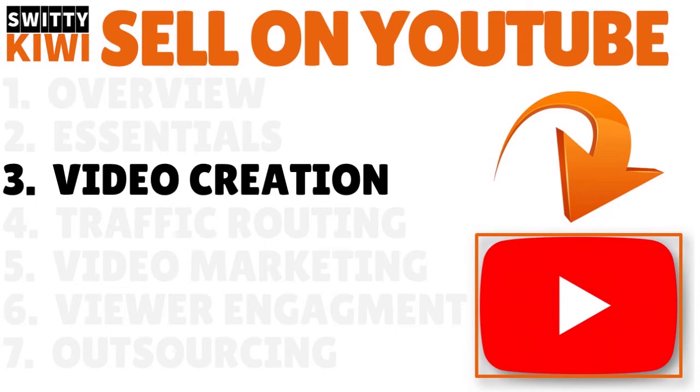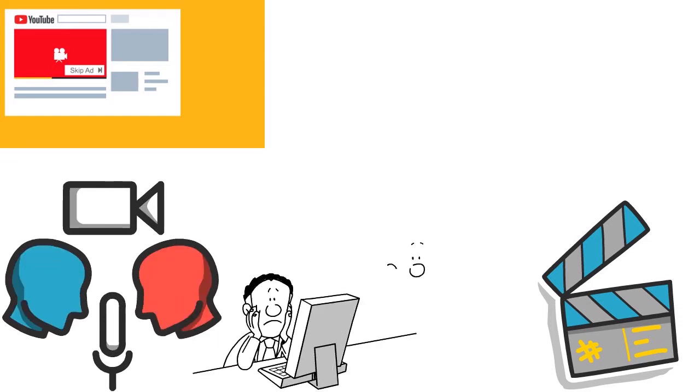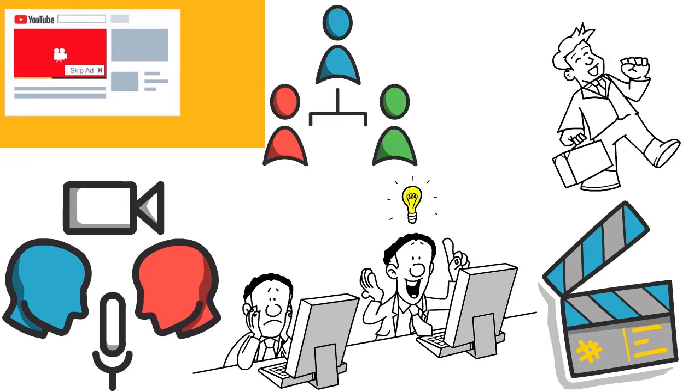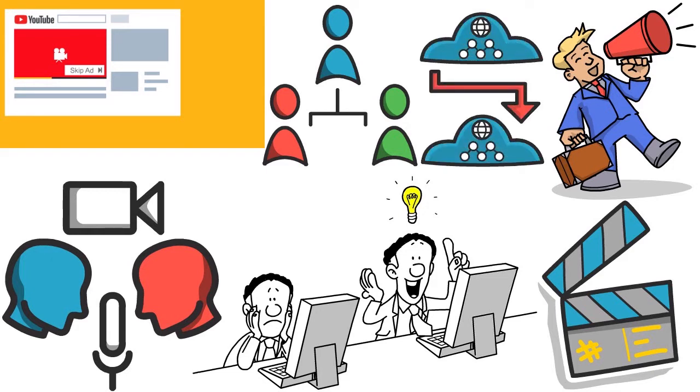When we talk about selling on YouTube, you've got to focus on video creation — especially if you want to go the YouTube channel route. Even if you just want to post ads on YouTube, you need to understand how videos are created, or you can outsource the whole thing to an agency. The process of selling on YouTube has three steps: you create videos, you get traffic, and you promote your channel — redirecting people to your website or landing page.